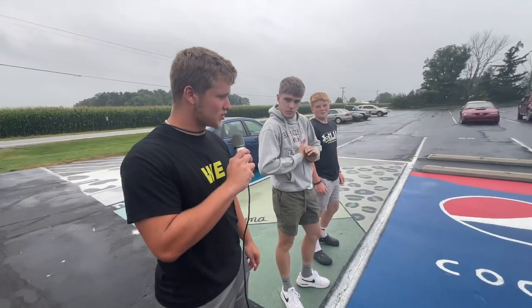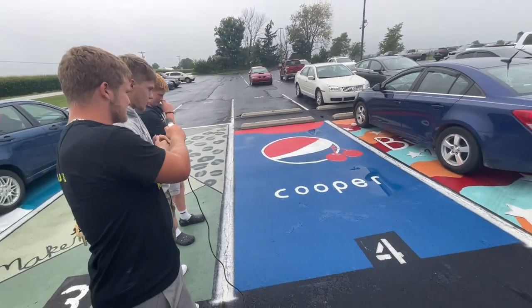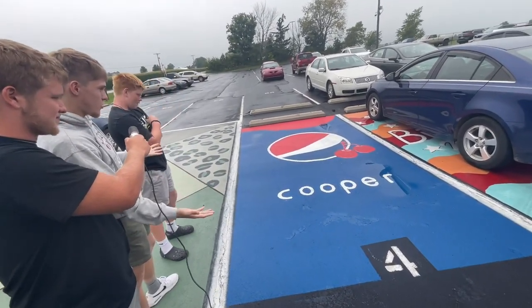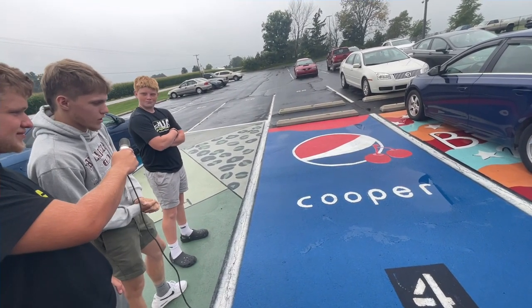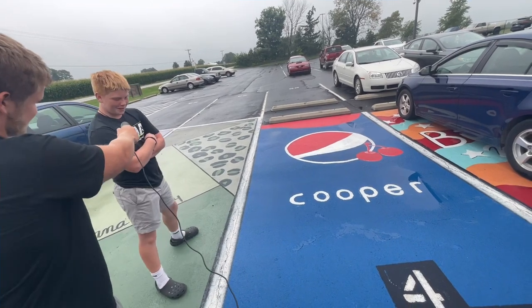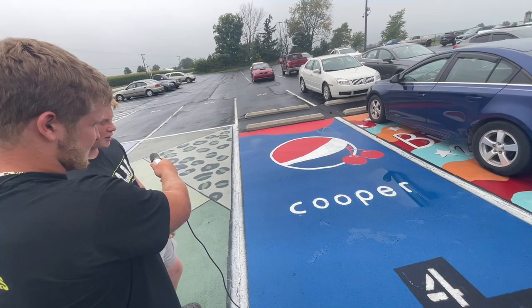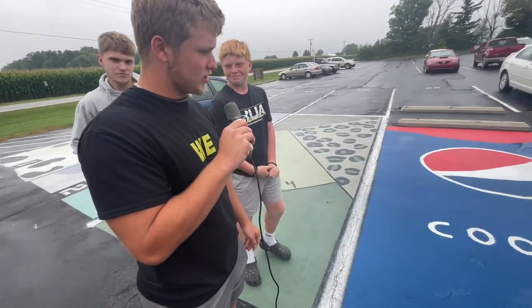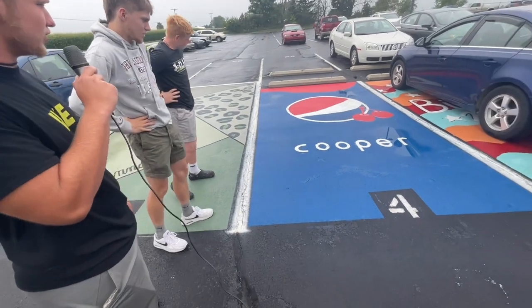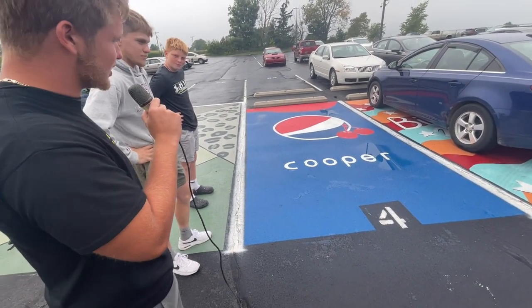We're at parking spot number four. It looks like it's Cooper Thomas'. What do you think? Honestly, the font is cool. It's a cherry Pepsi can — he's even got the cherries, they look a little shadowed in. I'm going to give this one a 9 out of 10. I like the colors and it looks like he did really good. I'll give it an 8.5 out of 10. I agree it's a really nice design, really nice Pepsi can logo, but I'm more of a Coke guy. I'm going to rate it a 9.5 out of 10.